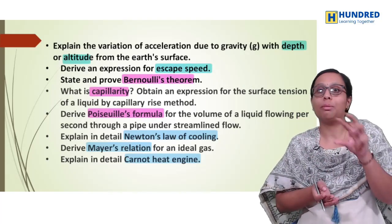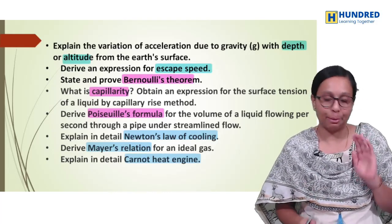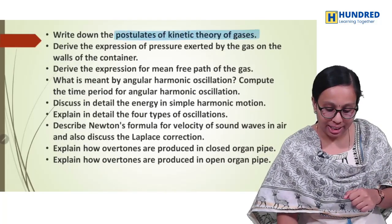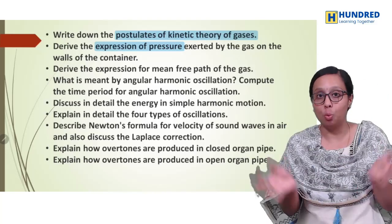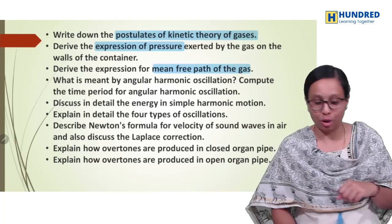So all-rounder questions are available to you and you will be able to tackle all of them. And then the last three chapters: postulates of kinetic theory of gases. Then expression for the pressure exerted by the gas on the walls of the container. Mean free path expression — repeated question.